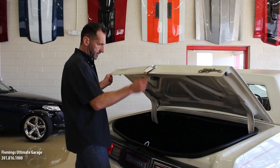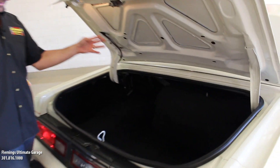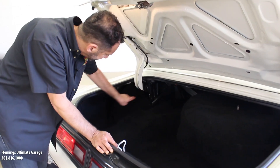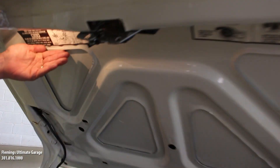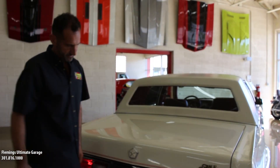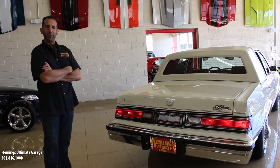These trunks were designed obviously for carrying a lot of things. Some people get rid of the spare tire here because it takes up a lot of room and put just an inflator or fix-a-flat in there. But this trunk is completely carpeted. The cardboard inside here which finishes lining the trunk is all in great shape. Here are the original jacking instructions, and the light works inside like it's supposed to. It's fabulous.